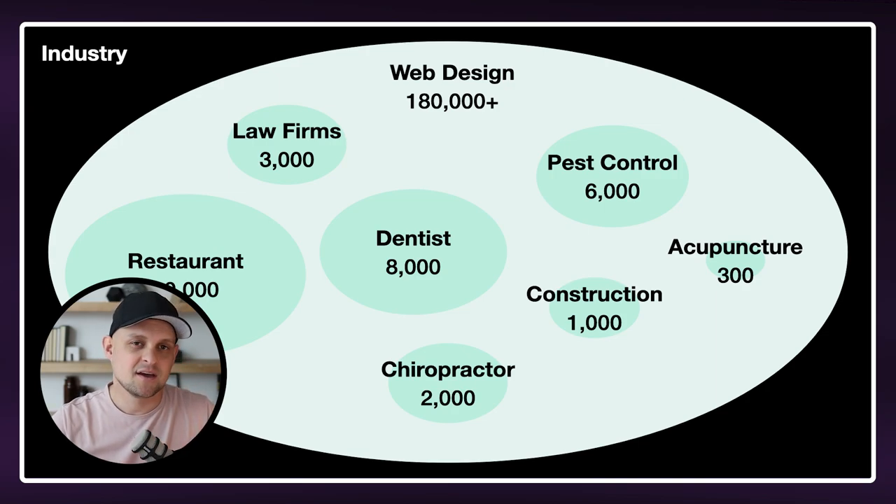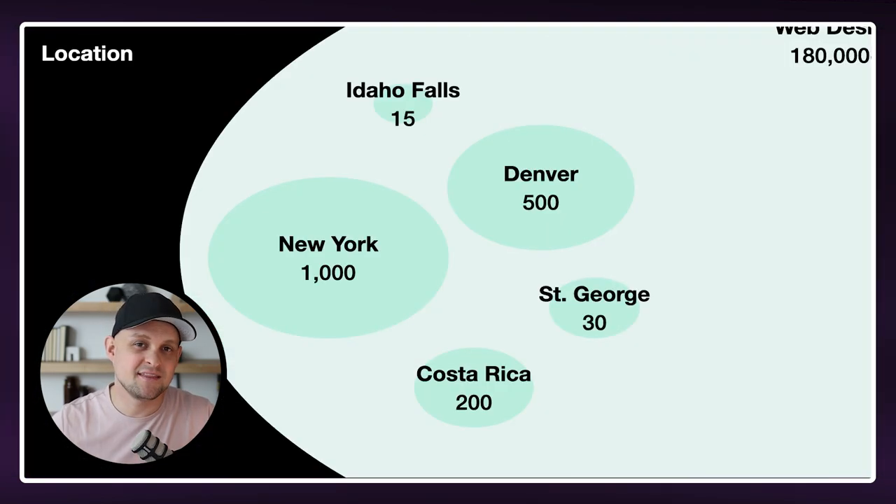But by niching down, rather than competing with hundreds of thousands of web designers, you might only be competing with a few hundred. And that's a really great spot to be in. Now the next way to niche down is by location. And this is the best way if you're just starting out. This is exactly how I started out.